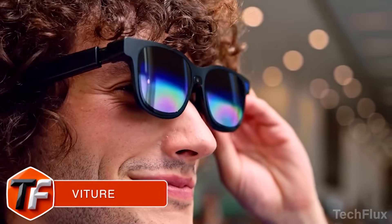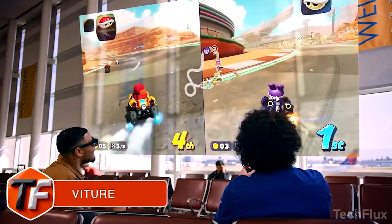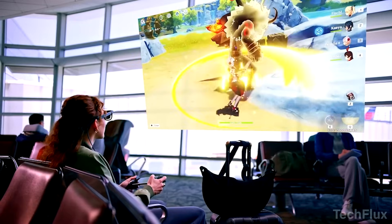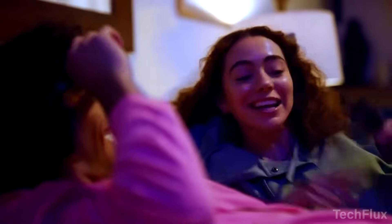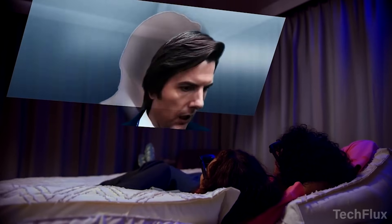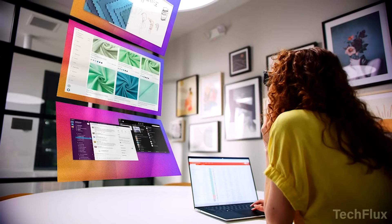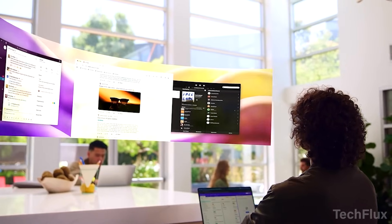Viture. This is Viture Pro XR, delivering a private 135-inch Full HD display right in front of your eyes. With a 120Hz refresh rate and up to 4000 nits peak brightness, it's brighter, smoother, and more immersive than any XR glasses before. The Micro OLED panel delivers edge-to-edge clarity — no blurry corners, no eye strain, even small text stays sharp. Nearsighted? Built-in myopia adjustment lets you dial in perfect focus without extra lenses. At the press of a button, the electrochromic lenses block almost all external light, turning any space into a private theater.